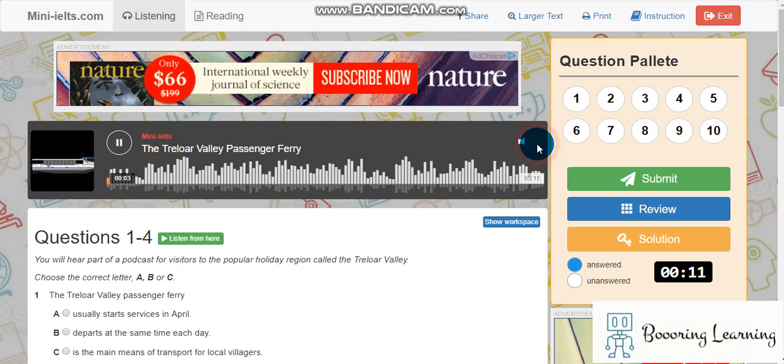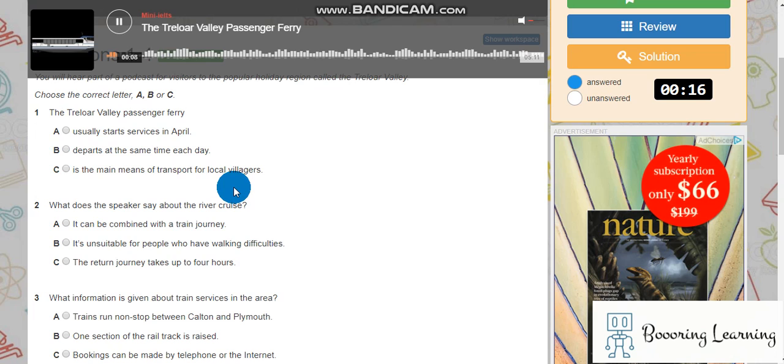The valley and estuary of the River Treloor forms an unspoiled, beautiful landscape, rich in both wildlife and sites of historic interest. There are many ways to explore the area, and public transport links are good. It is possible to leave your car behind and travel by boat, train, or bus, with just short walks in between stops.